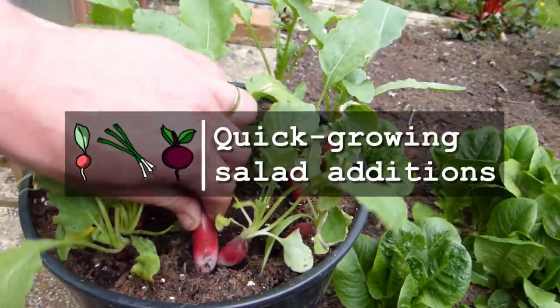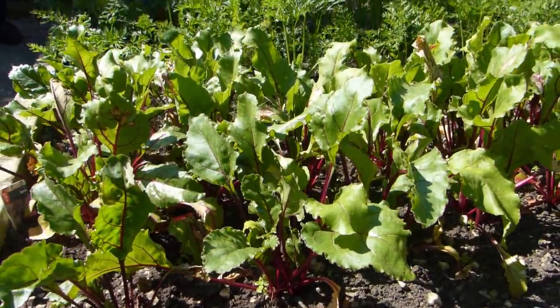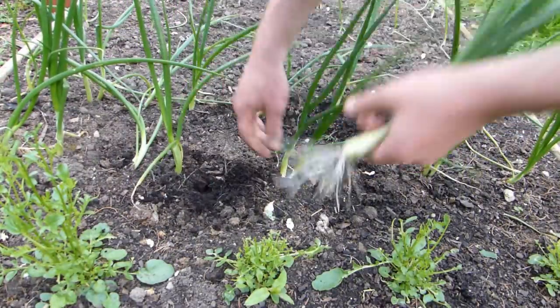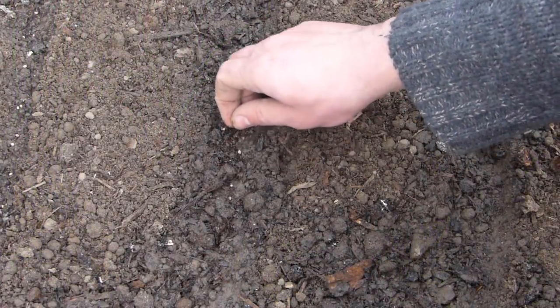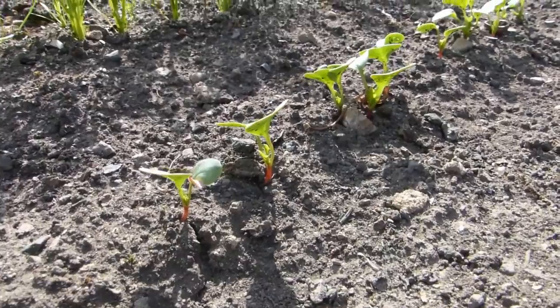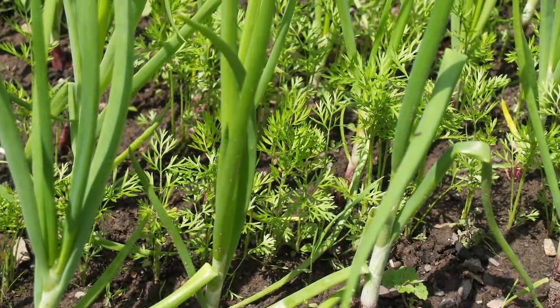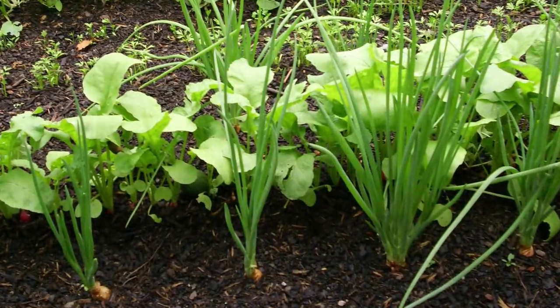Quick-growing salad toppers such as radishes, baby beets and scallions or spring onions, offer prized pickings for the cost-conscious gardener, reaching harvest point in as little as four weeks. Make repeat sowings as you harvest throughout the growing season, and a single patch of land can yield a surprising weight of fresh produce. You can even grow them in gaps between slower maturing crops so they don't take up extra space.